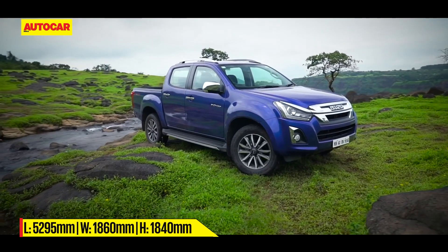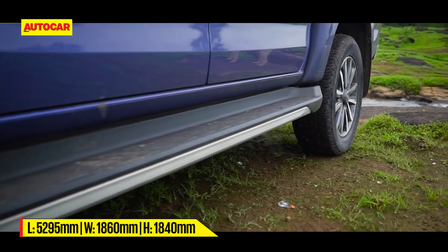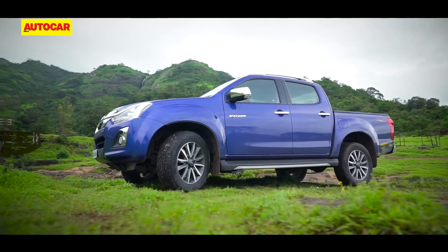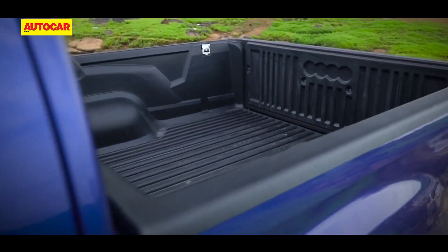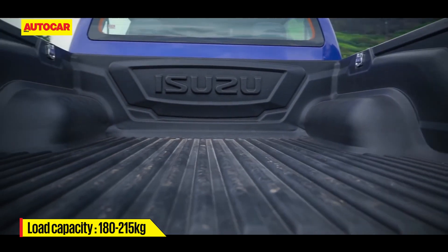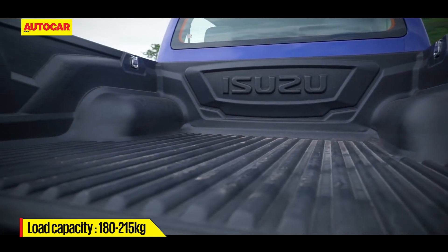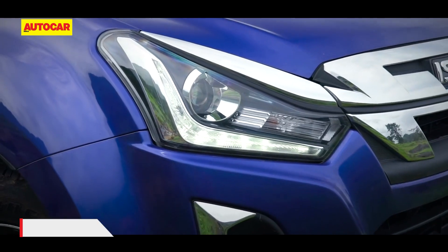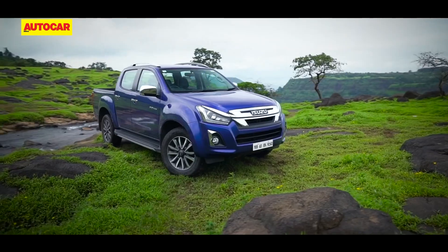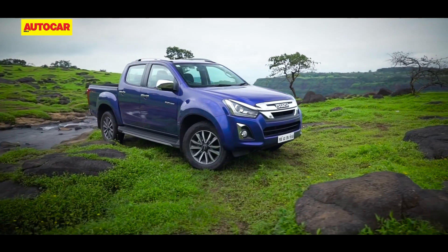The V-Cross has a rugged appeal and the almost 5.3 metre length only helps the Isuzu make its presence felt. Interestingly, the cargo bed area offers a load carrying capacity of 180 kilos for the automatics and 215 kilos for the manual. LED projector headlamps and diamond cut alloys are some of the elements on the Isuzu V-Cross and as before, there's a long list of accessories to spruce up your V-Cross including a hard lid and canopy.